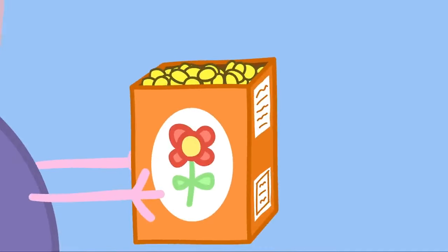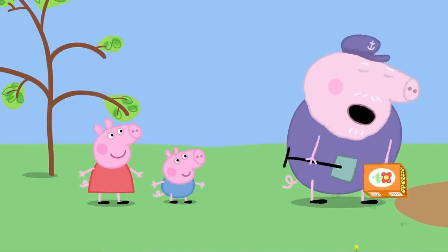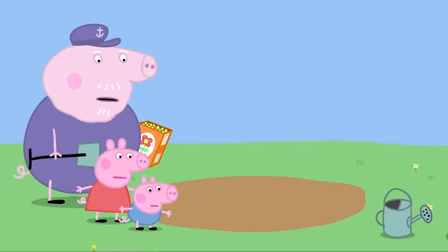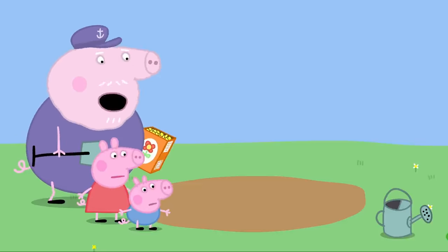These seeds will grow into beautiful flowers. I drop the seeds on the ground. Then I cover the seeds with earth. Oh, where have they gone? The seeds have disappeared. That's strange. I'm sure I put some seeds here. Yes, Grandpa. We saw you. Well, they're not here now.